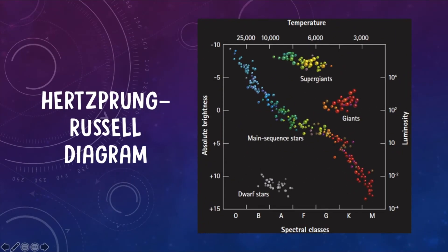This is the Hertzsprung-Russell diagram. I'm not going to go into too much detail about that, but our star is a main sequence star, so that falls right in the middle of that diagram.